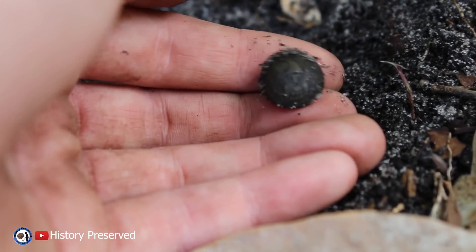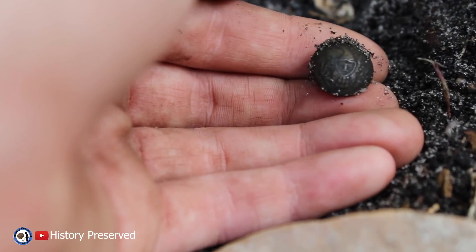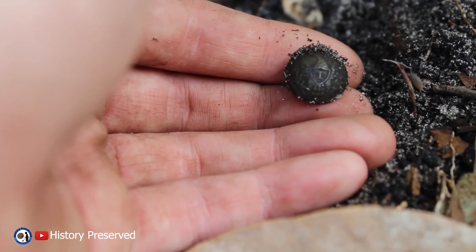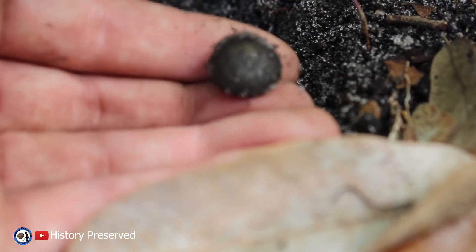Beautiful Eagle Infantry. See that? Oh my God. We are finding a bunch of awesome buttons today. This is awesome.